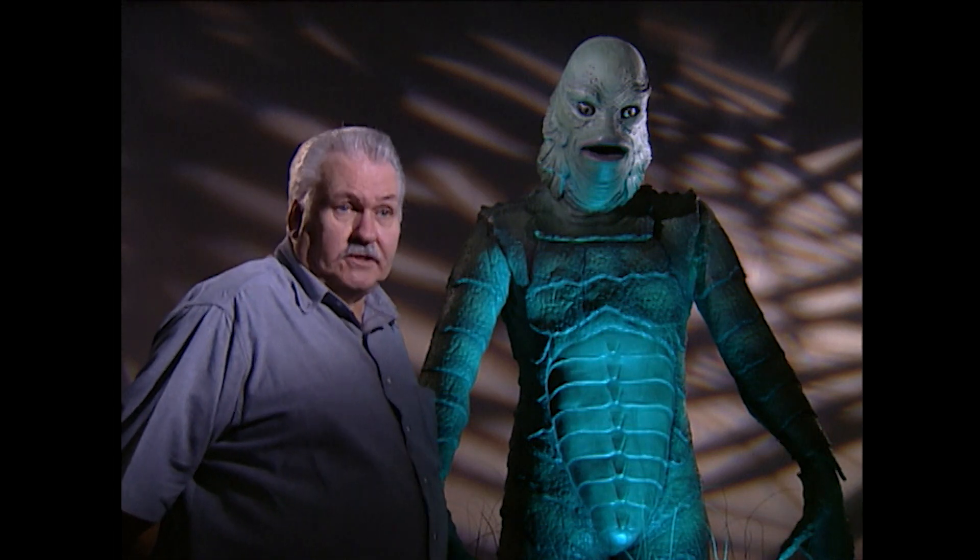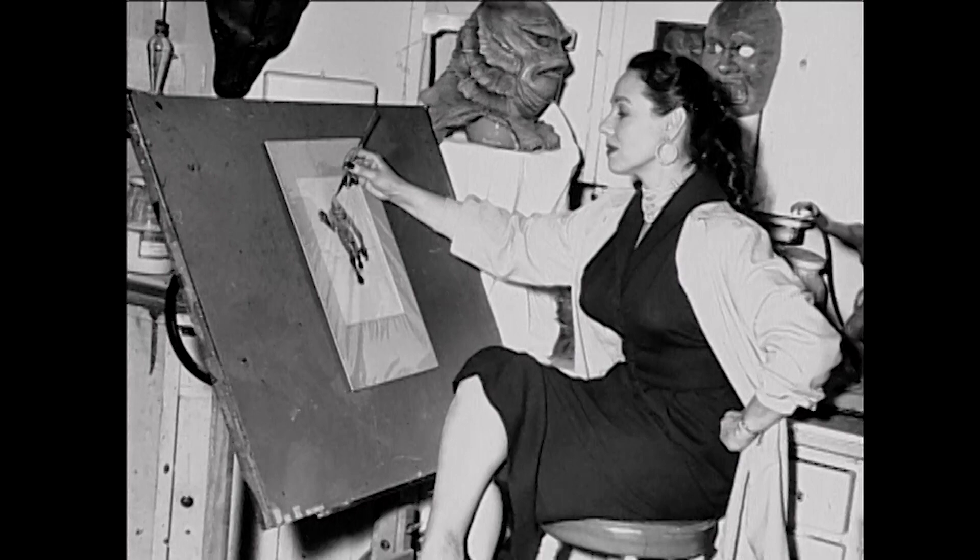The look of the creature was created by Millicent Patrick. She was a gal that worked over at Universal and did a lot of designs for different films. She actually came up with this little fella here. I think it was kind of her dream child — she loved him. It looked exactly like her sketches.